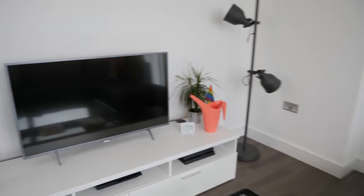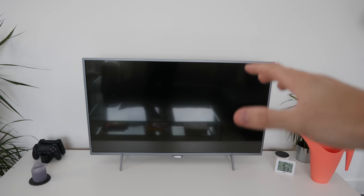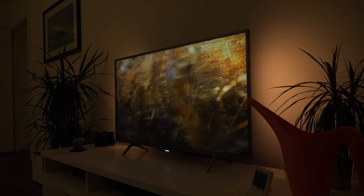Opposite the sofa is a TV. This is a Philips 43 PUS 6401 — catchy, I know. It's a 43 inch 4K TV. It looks pretty good and because it's Philips it's got Ambilight, which is basically Hue lights in the back of the TV, which to be honest is the main reason we bought this one.